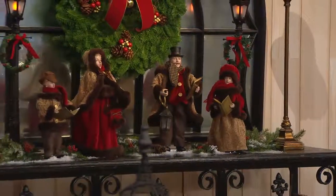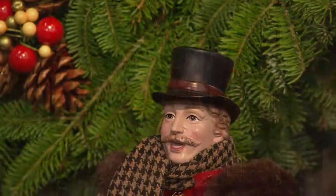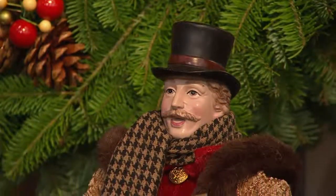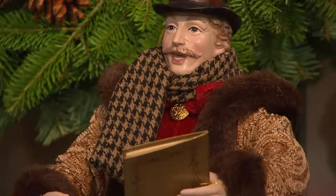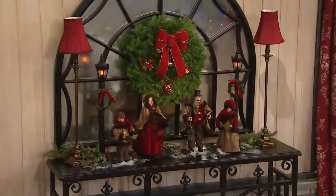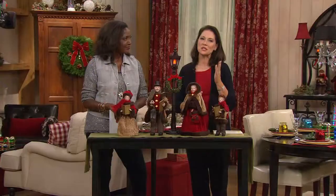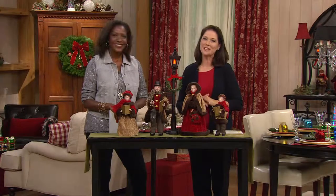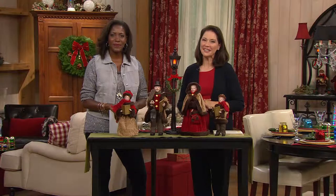I'm tickled that you picked up the brand new tabletop set today. I know you're going to enjoy sprinkling them around your holiday home. You do a wonderful job with decorating on the set and everything. I've got a great team that helps me, and I'm going to make sure they hear your kind words. Thank you, Mary. Happy holidays to you too. Bye-bye.